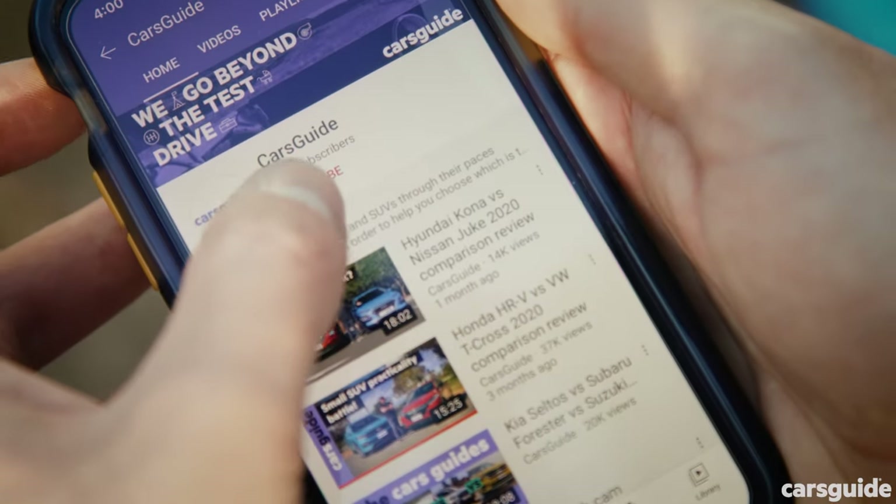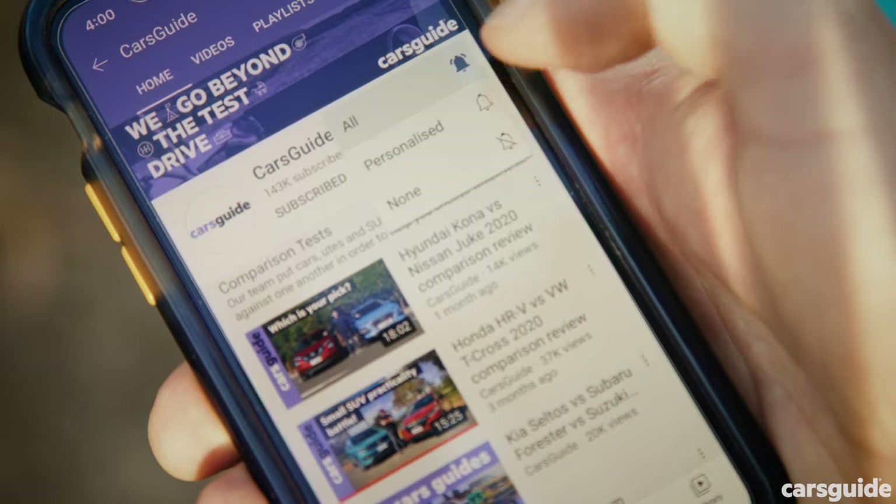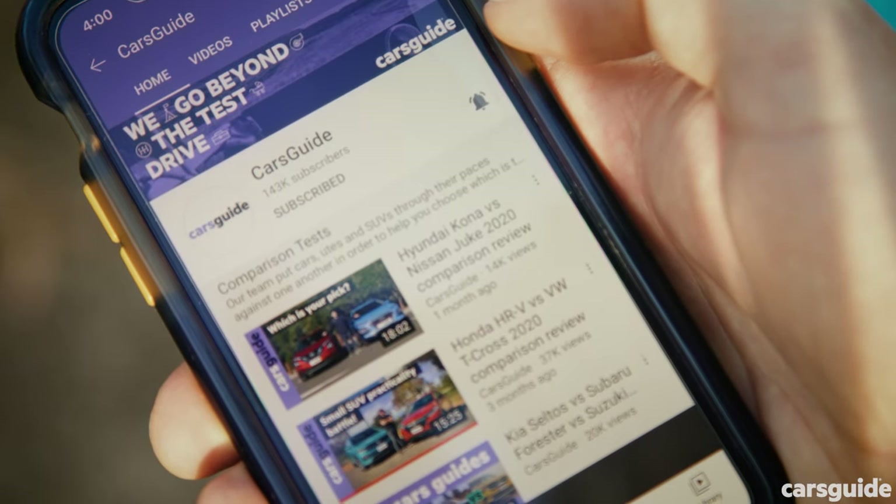For even more details on this vehicle, read my full review at the Cars Guide website. And if you're watching this video on YouTube, hit like, hit subscribe, hit that bell icon to stay up to date with all of our content — and while you're at it, why don't you share it with your mates.